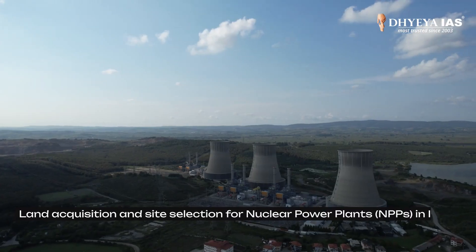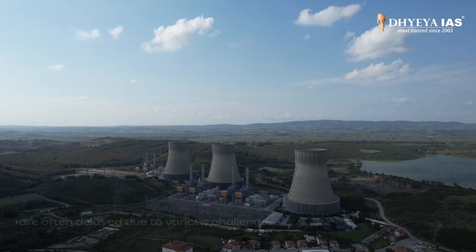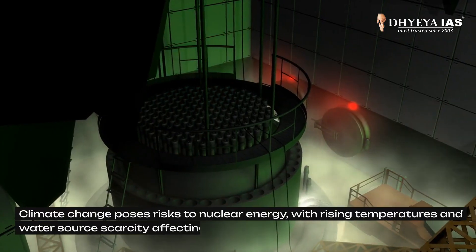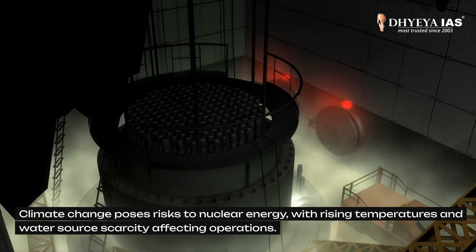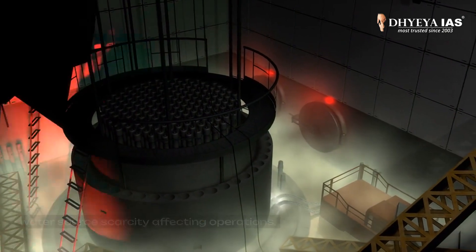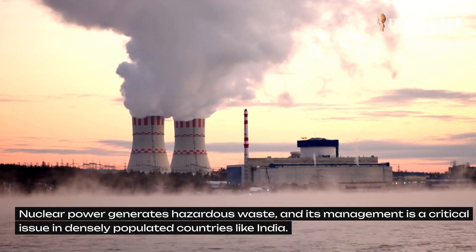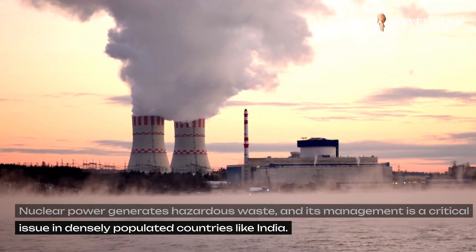Land acquisition and site selection for nuclear power plants in India are often delayed due to various challenges. Climate change also poses risks to nuclear energy, with rising temperatures and water source scarcity affecting operations. Nuclear power generates hazardous waste as well, and its management is a critical issue in densely populated countries like India.